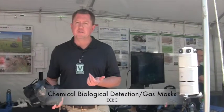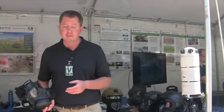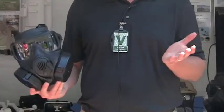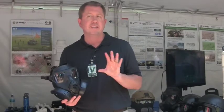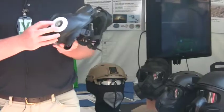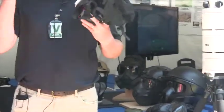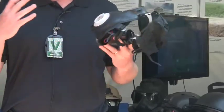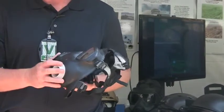I work within the research and technology directorate on respiratory protection technology devices. This is the current respirator being fielded to all of the DOD — the M50 respirator. It replaces the M40 and the MCU2P respirators. We're looking at adding internal blowers into the respirator, which creates a positive pressure inside offering greater protection and also a subjective cooling effect because air is blowing across the face.